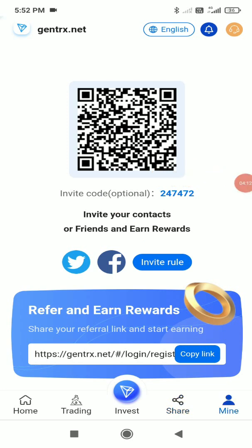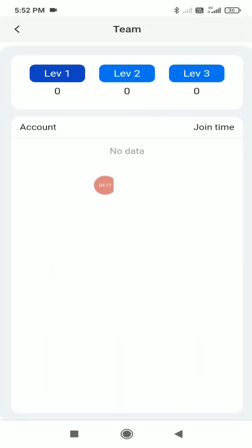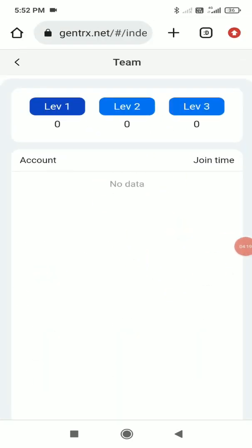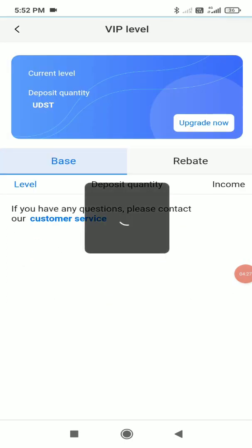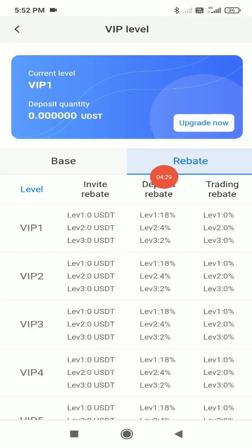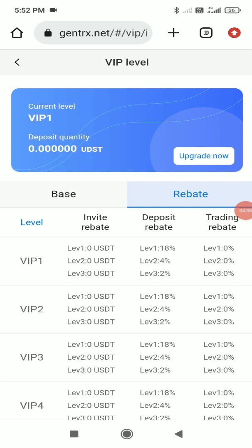To understand the referral commission structure, click the 'Mine' button, then 'Team.' There are 3 referral levels. In Level 1, you get an 18% commission on deposits; Level 2 gives 4%; Level 3 gives 2%. Just by inviting more people, you can earn substantial profits.